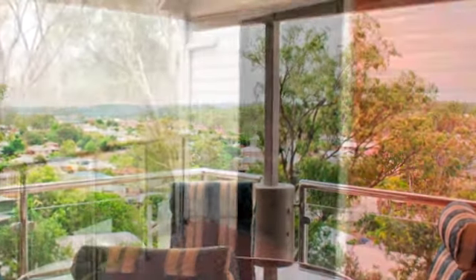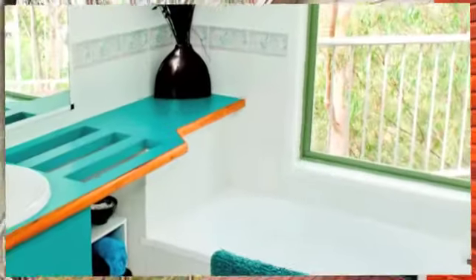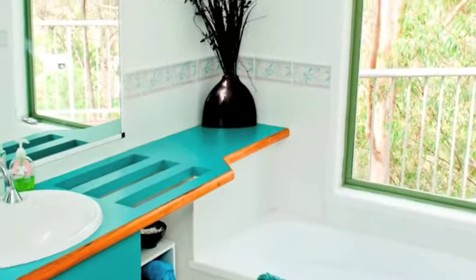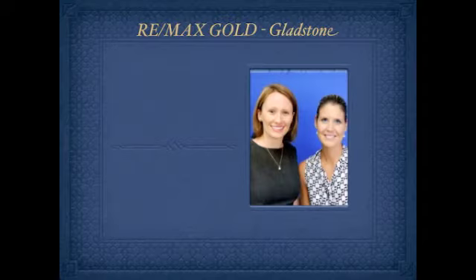The elevation of this stunning eco-friendly home guarantees uninterrupted breezes and views all year round. So don't just sit there looking at the pictures — call Alicia now and book your inspection to take a closer look.